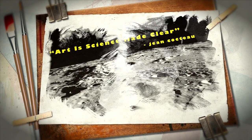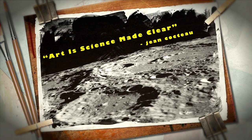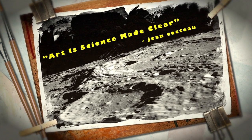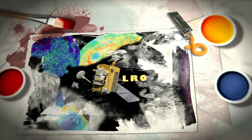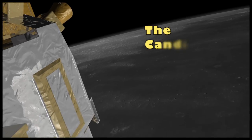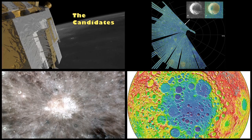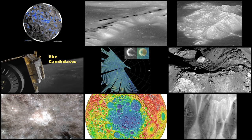It's been said that art is science made clear. Just look to space if you need proof. NASA's Lunar Reconnaissance Orbiter has brought this thought to life with a beautiful array of visuals from the Moon. Selecting the best image was what the Moon is Art campaign was all about. LRO has thousands of photos and datasets to choose from, but just 24 were selected to be a part of the Moon is Art collection.